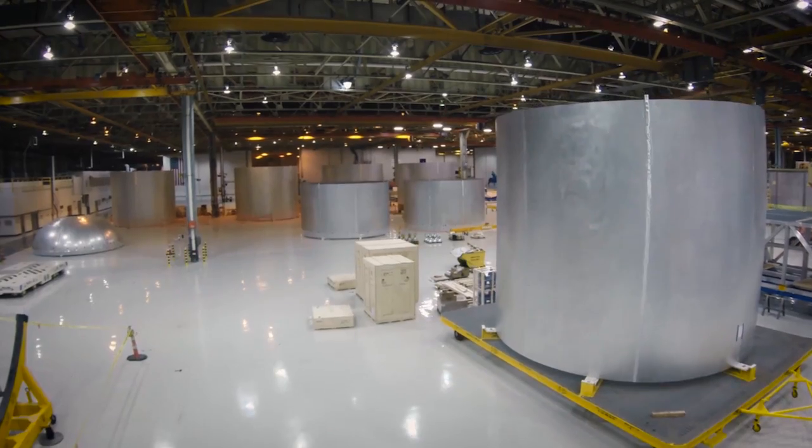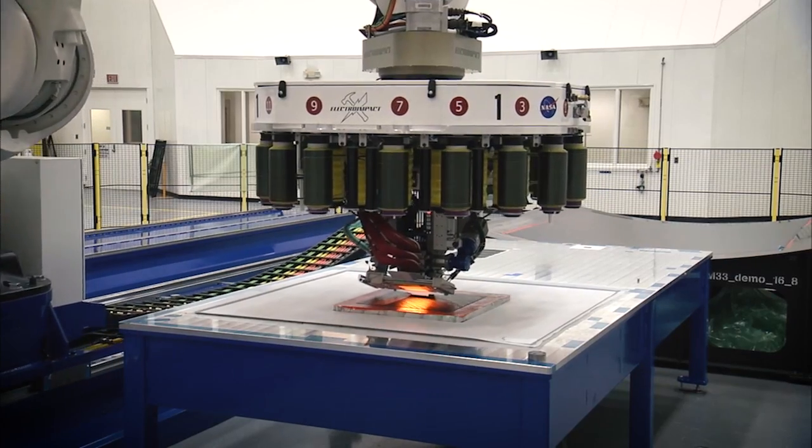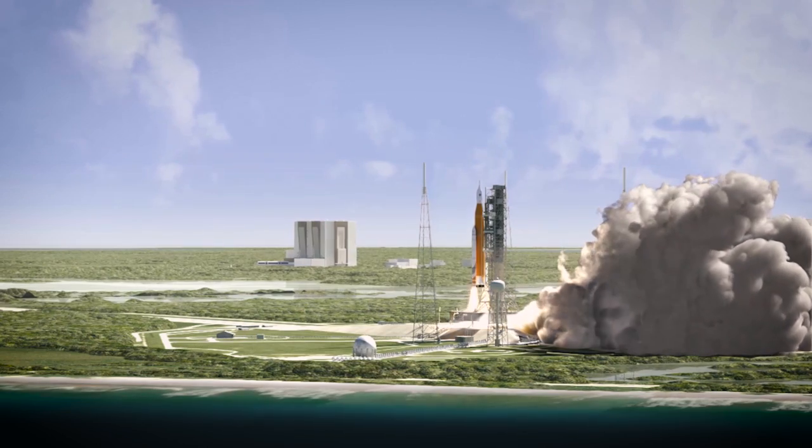The Space Launch System team has made great progress this year. The time is now to drive out the technologies that will take us to Mars. Our team is advancing propulsion technologies and life support systems that will make deep space exploration possible.